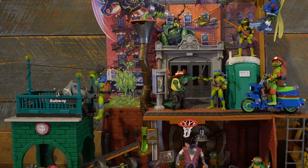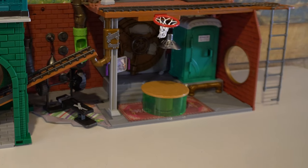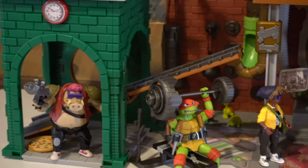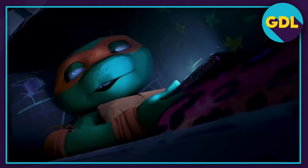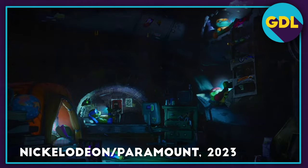If there was a critique I'd lay at this set, it's that the sewer portion is pretty small. There's enough room for a dinner table, a porta-potty elevator, a safe door, and a gym area. Out of those, I recall only really seeing the dinner table in the film. But to be honest, they don't spend a whole lot of time in the sewer lair. And one of the places we spent the most amount of time in — their bunk bed bedroom — sadly, that's not featured on this set.